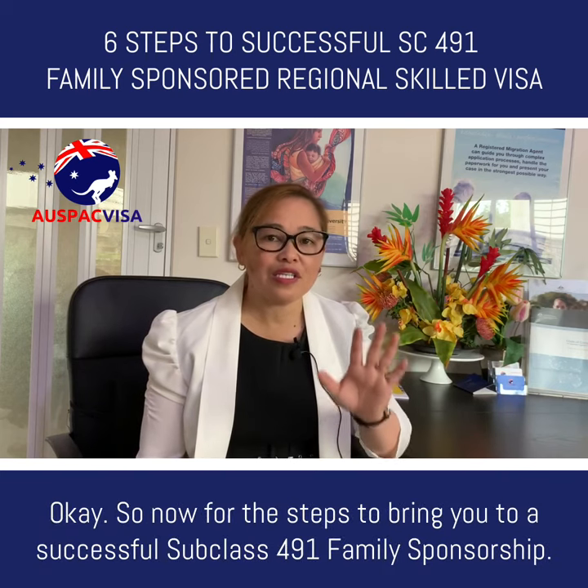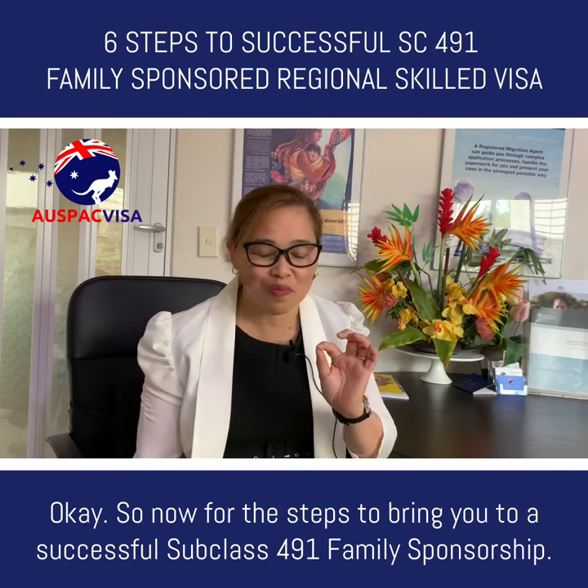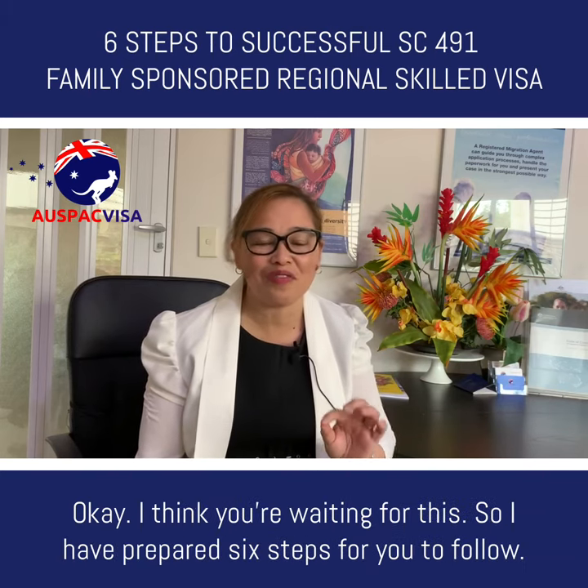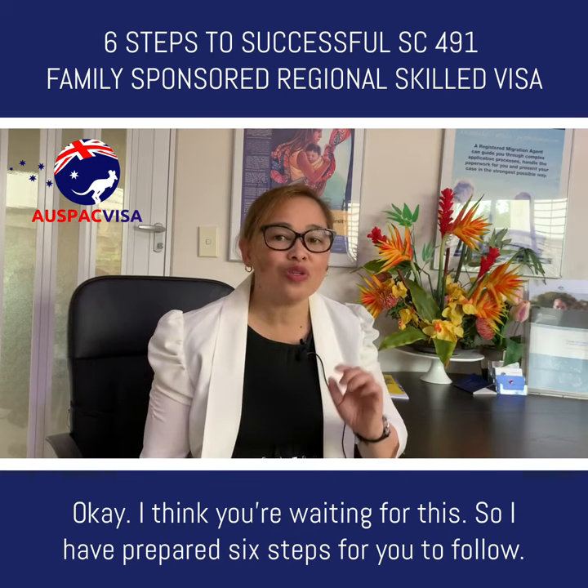So now, for the steps to bring you to a successful Subclass 491 family sponsorship — I have prepared six steps for you to follow.